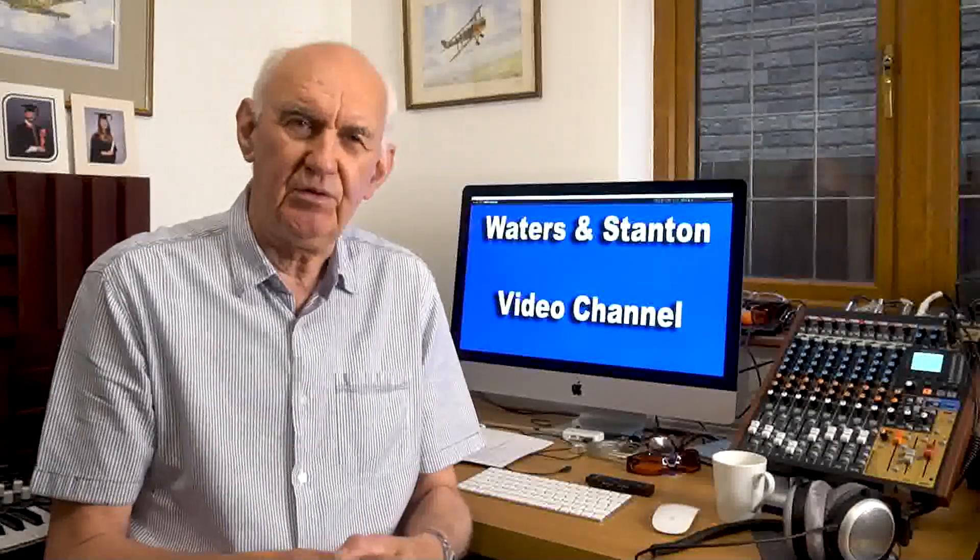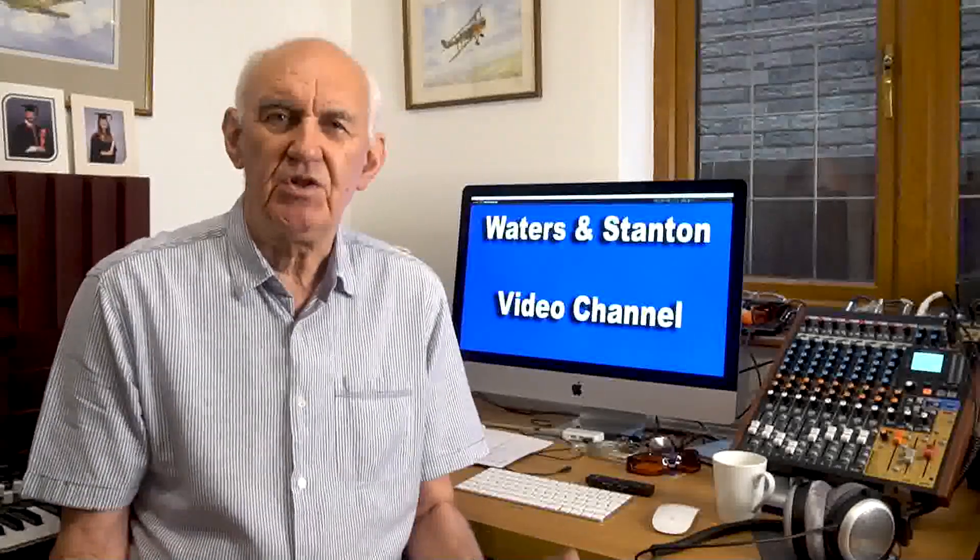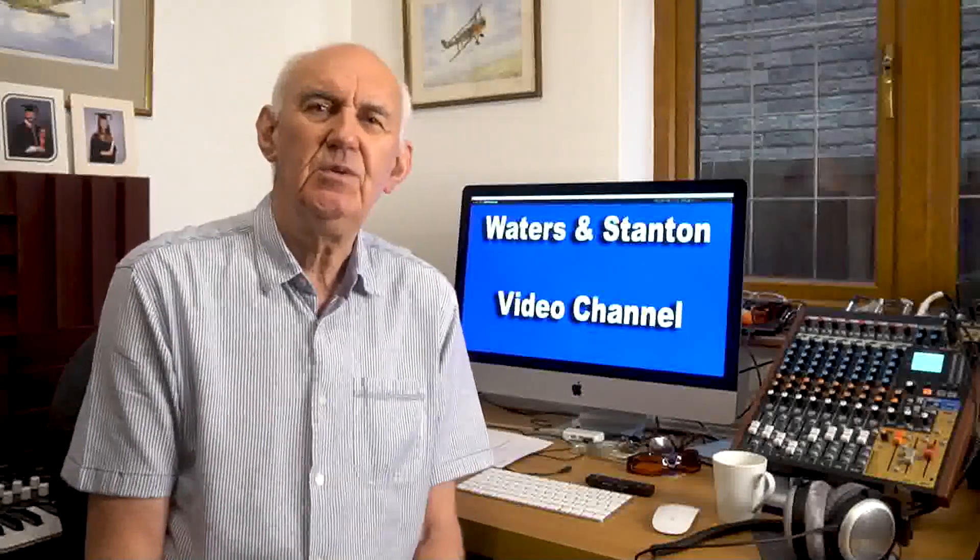If you haven't already done so, please press the subscribe button on the bottom right and you'll be alerted for upcoming videos. Now it's great to find that conditions are improving. In fact I was listening this morning to some VK signals coming through on 20 metres, which is a little bit new really because in the last two or three years conditions have been pretty awful. Conditions are improving and we know why — we've got the new sunspot cycle. What it's going to be like in the next two or three years who knows, but we can only hope that it will be a good sunspot cycle.